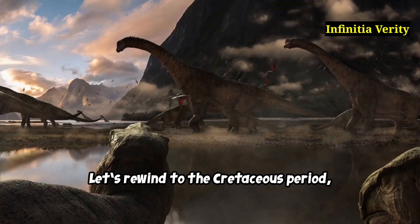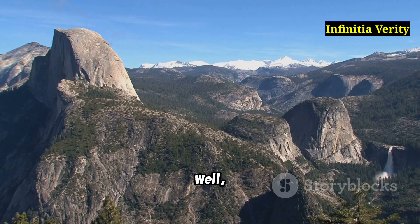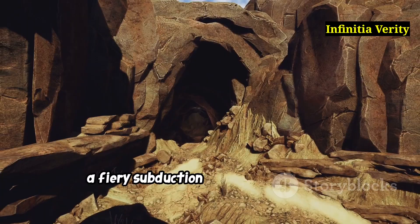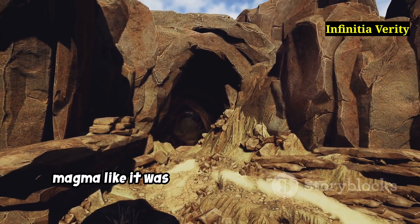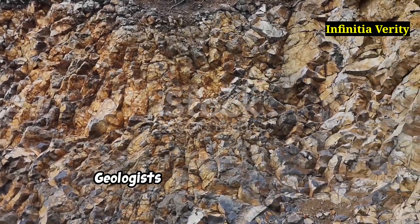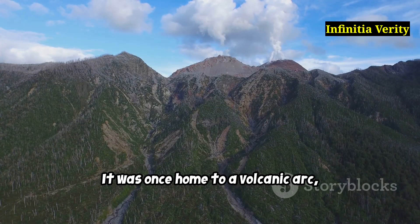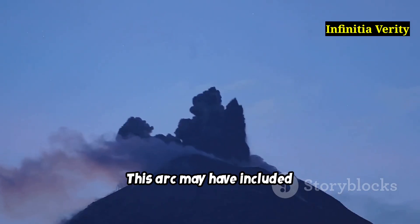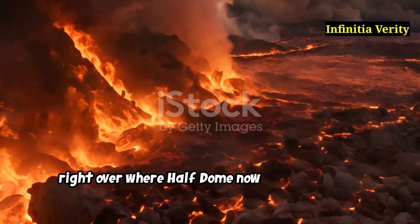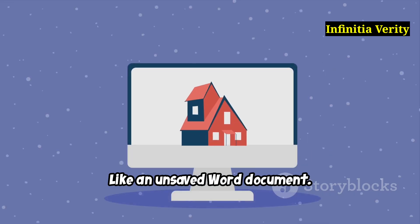Let's rewind to the Cretaceous period, roughly 100 million years ago, when dinosaurs ruled the earth and California was still full of seismic drama. Beneath what's now Yosemite, a fiery subduction zone was brewing up magma like it was prepping for a volcanic buffet. Geologists believe this region was once home to a volcanic arc similar to today's Andes. This arc may have included stratovolcanoes — towering explosive cones belching ash and lava — right over where Half Dome now proudly stands. But time, erosion and uplift erased their peaks, gone like an unsaved Word document.